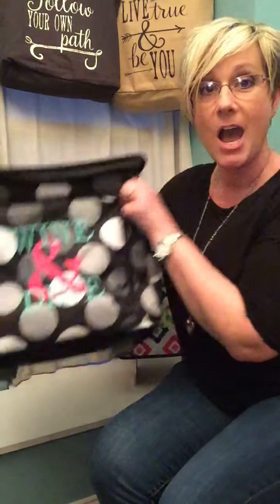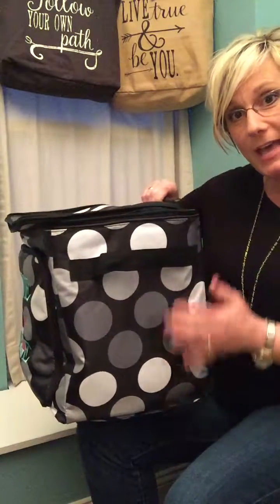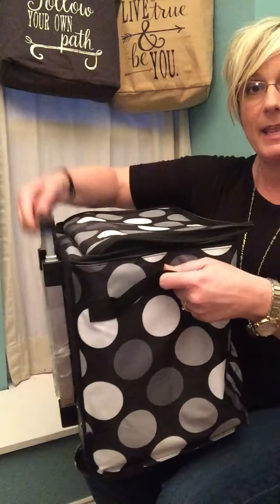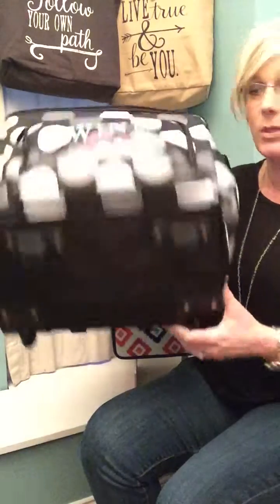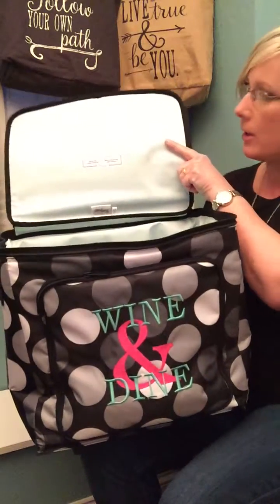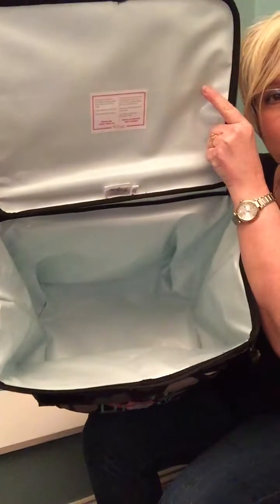Starting with the hostess exclusive thermal rolling tote. Look at this — perfect for summer. It has a handle on each side and a retractable handle for rolling it, because it's on rollers. It has a front pocket so you can keep things separate and it zips, and then this is where the embroidery goes. Of course, wine and dine — that's all about summer. And then you see the inside with our leak-lock lining, so it can keep things warm or keep things cold. So you know what your friend is doing this summer — maybe this is what she needs.